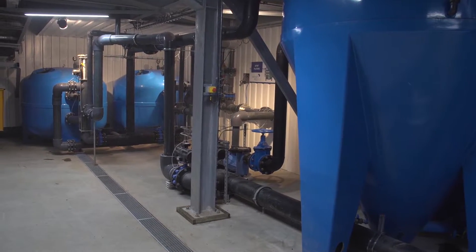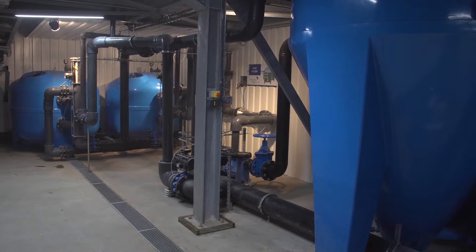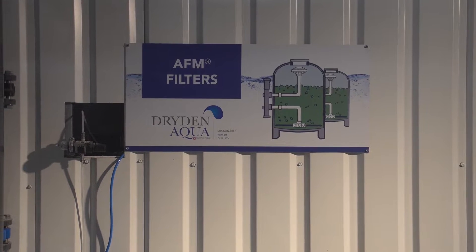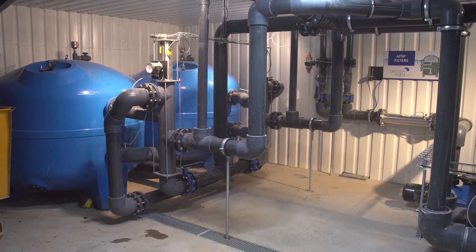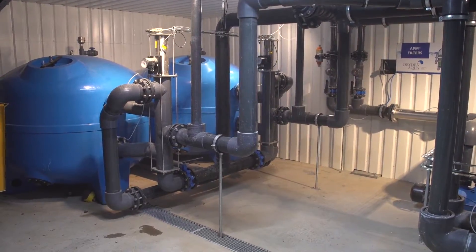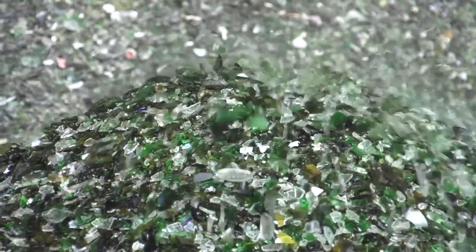Finally, we use our Dryden Aqua technology. The water is filtered and purified by AFM before being stored and reused to wash more glass. The goal of this new washing process is to provide the purest glass filter media on the market with a loose organic contamination of less than 10 grams per tonne.